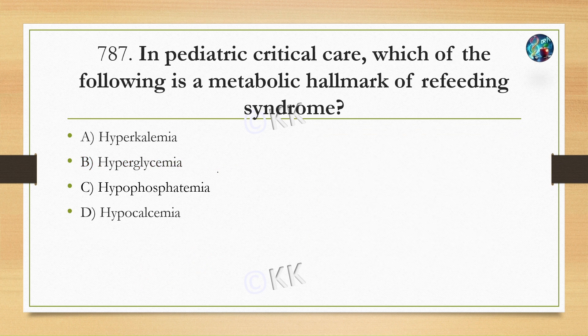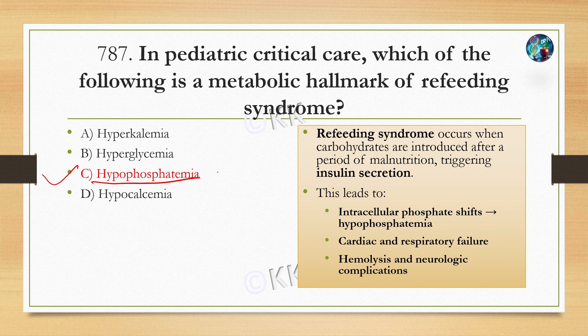In pediatric critical care, which of the following is a metabolic hallmark of refeeding syndrome? Option A, hyperkalemia. Option B, hyperglycemia. Option C, hypophosphatemia. Option D, hypocalcemia. Refeeding syndrome occurs when carbohydrates are introduced after a long period of malnutrition, which triggers insulin secretion. This leads to intracellular phosphate shifts causing hypophosphatemia, and can result in cardiac or respiratory failure, hemolysis, and neurological complications.